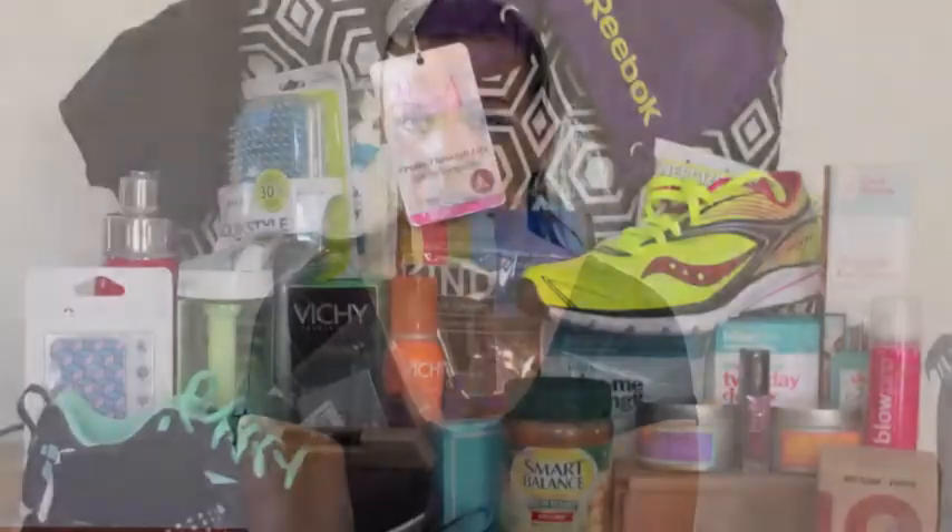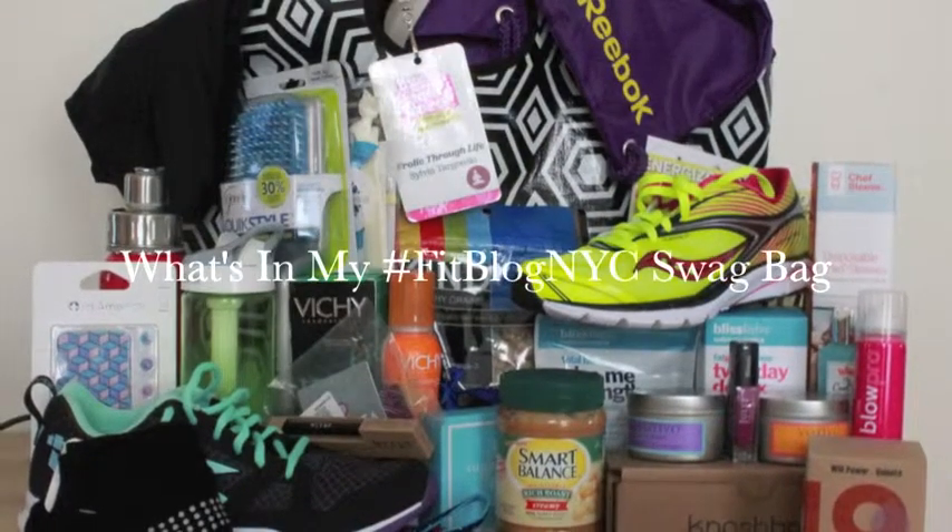Hey guys, it's Silica from Frolic Through Life and I just wanted to show you guys all the amazing stuff that I got at Fitblog NYC. Fitblog NYC is an event held by Fitness Magazine — I guess it's like an annual thing now, this year is the second year. They bring together a bunch of bloggers and really interesting, cool people who specialize in fitness, health, and healthy eating. There are panels and you get to meet with a bunch of different companies to discuss their products, and it's just a whole lot of fun to spend with your friends.